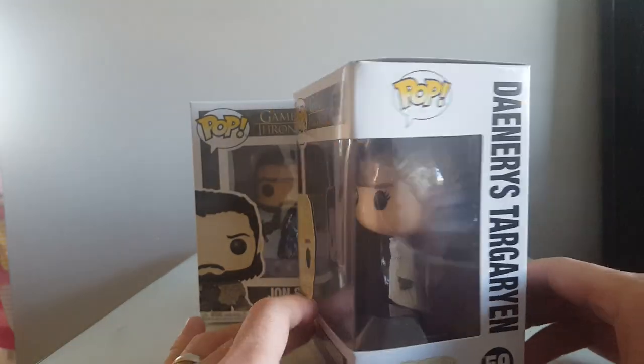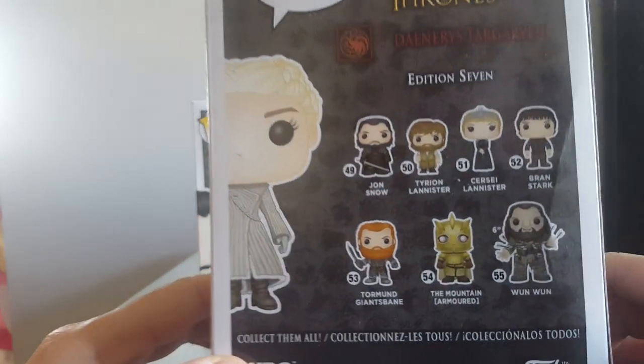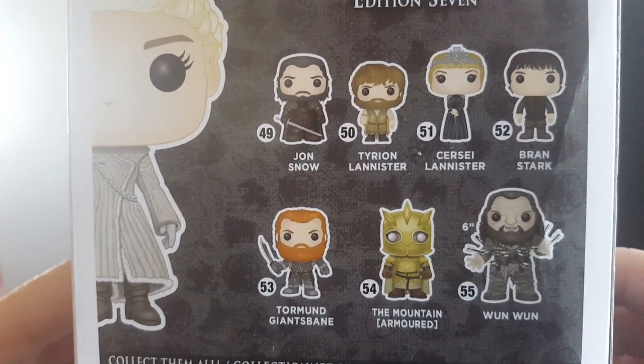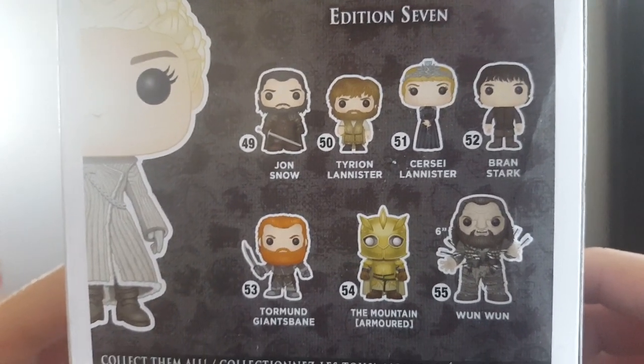We're going to have a look at them — not been opened before. So first of all, Daenerys, Mother of Dragons. This is edition 7 of the Game of Thrones pops. I don't know why we've never got any Game of Thrones pops before. To be fair, I'd love all of these, probably apart from Bran, who's a little bit bland isn't he?